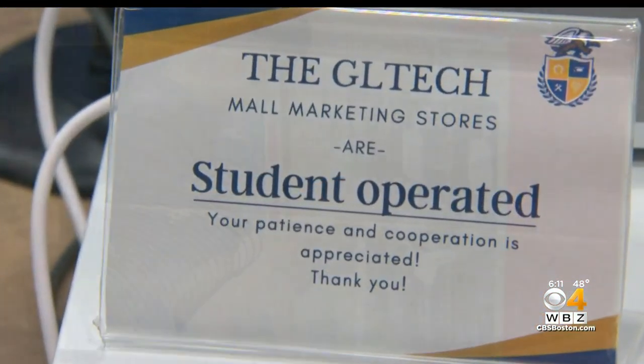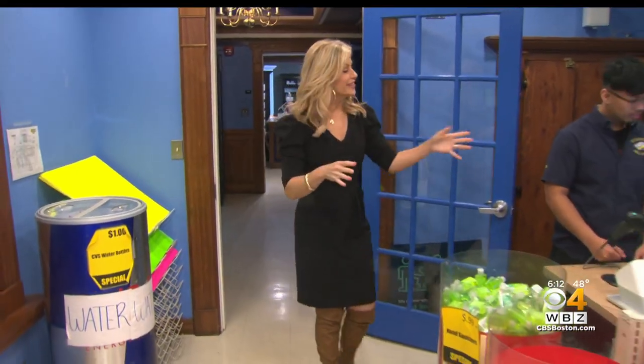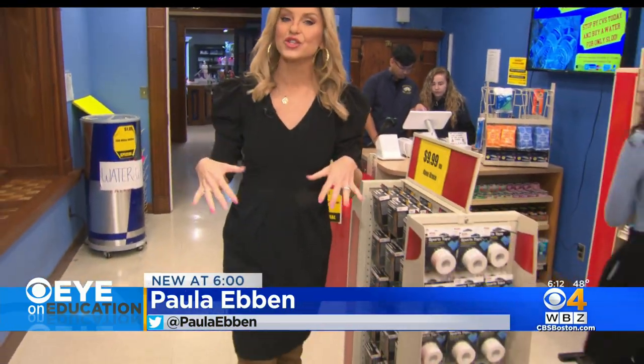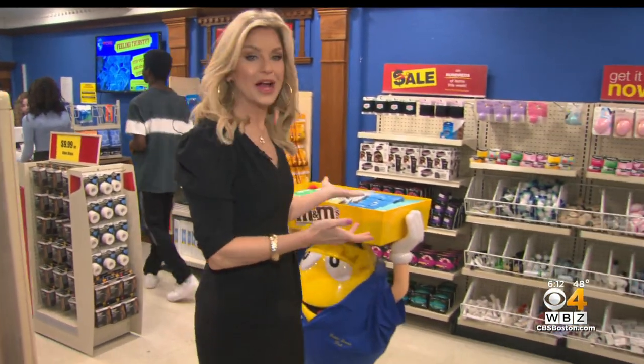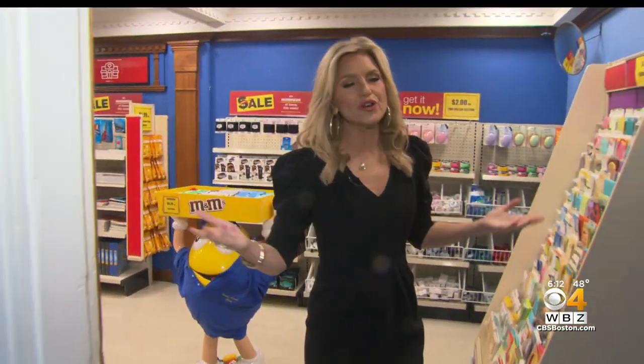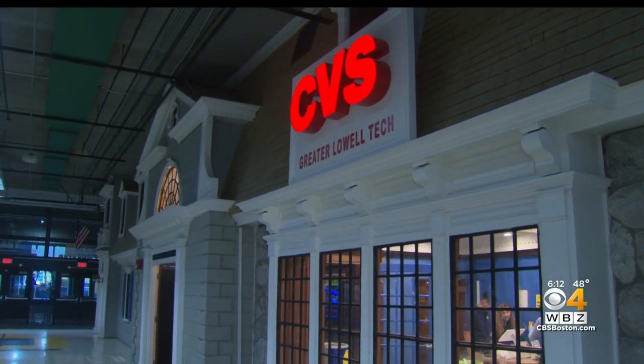Now marketing students stock shelves and operate the store on their own. Students like Kai work at this mock CVS store inside the school building, and students, faculty, and staff can come shop at the CVS. During the course of a school year, it usually makes about $5,000.